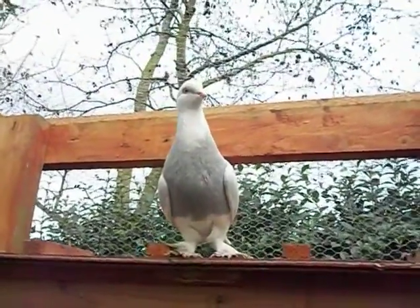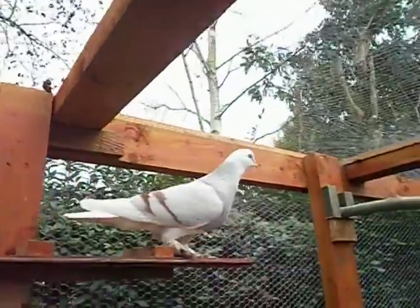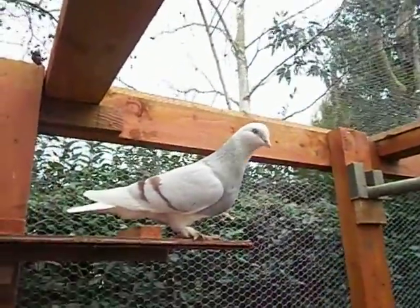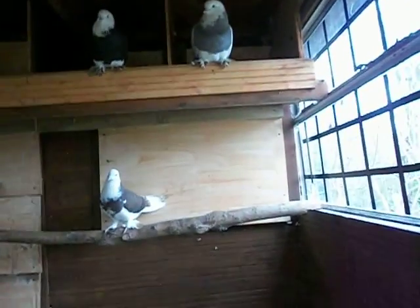Hello, this is day two of having our tumbler pigeons. We haven't had time to give them a bath yet — washing their little feet will come very soon. What we're doing today is replacing the sawdust, which was only temporary, with sand. We got some today and will be putting it down soon and sweeping out the old bedding.